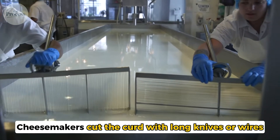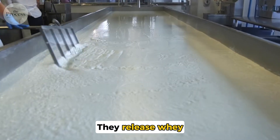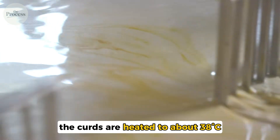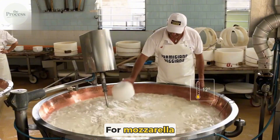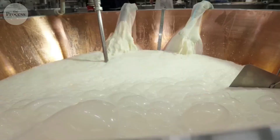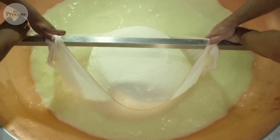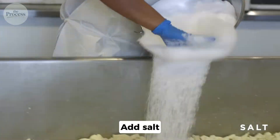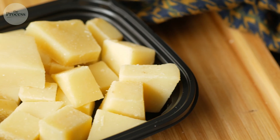Cheesemakers cut the curd with long knives or wires into cubes, then stir. As they're stirred, the curds release whey. The more you stir and heat, the firmer the cheese. For cheddar, the curds are heated to 38 degrees Celsius and stirred for 30 to 40 minutes. For mozzarella, they're heated higher and stretched while hot. Once the curds reach the right texture, the whey is drained. What's left looks like cottage cheese — crumbly, squeaky. For fresh cheeses like mozzarella, you're done: add salt, shape it, eat it. But for aged cheeses, the transformation hasn't even started.